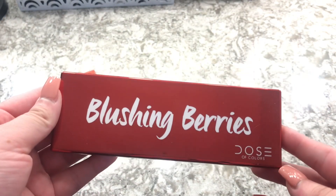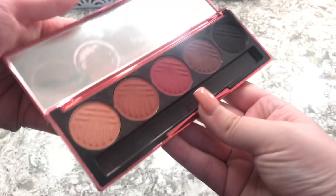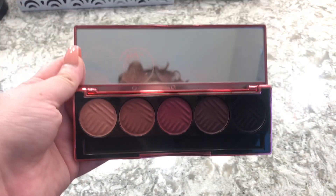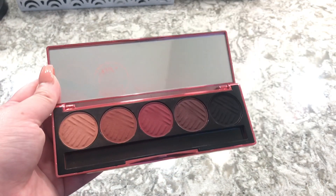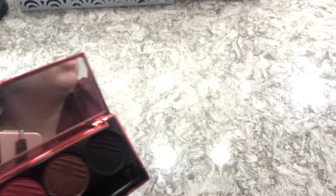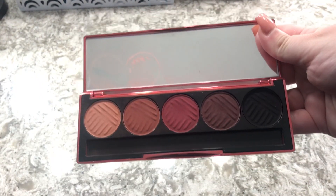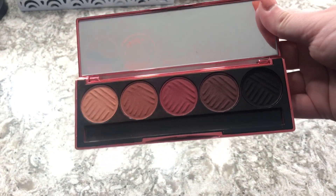This is the Blushing Berries from Dose of Colors. I love Dose of Colors eyeshadows — I think they're so great. They are a little pricey, but the quality is amazing and it does come with a brush, which is really great.